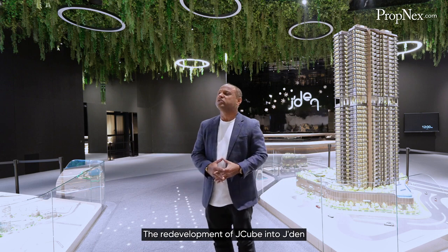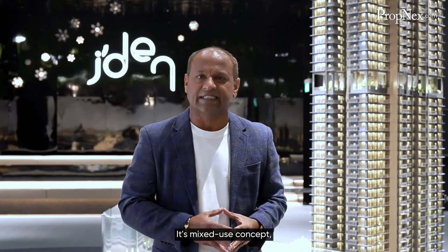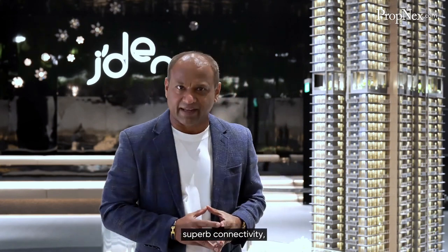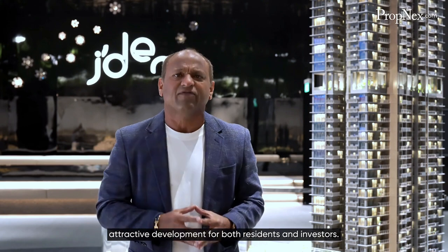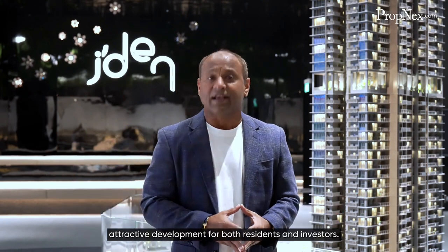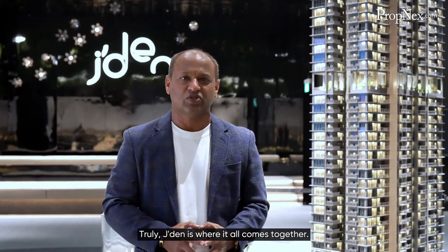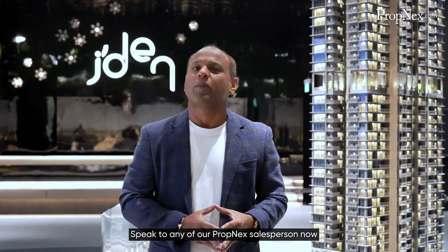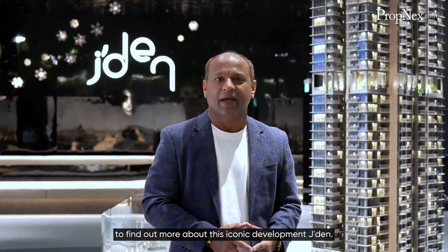The redevelopment of J-Cube into Jaden is a significant step forward in the evolution of Jurong Gateway and the Jurong Lake District. Its mixed-use concept, superb connectivity, diverse residential options, and future-ready design make it a promising and attractive development for both residents and investors. Truly, Jaden is where it all comes together. Speak to any of our PropNex salesperson now to find out more about this iconic development, Jaden.